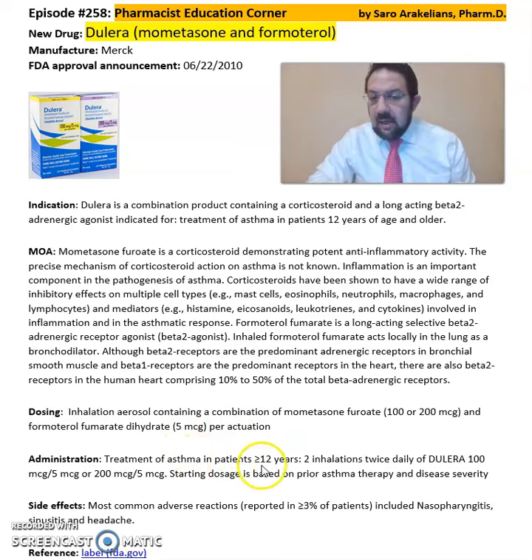For treatment of asthma in patients 12 years and older, the recommended dose is two inhalations twice daily of Dulera 100 microgram or 200 microgram dosing, with starting doses based on prior asthma therapy and disease severity.